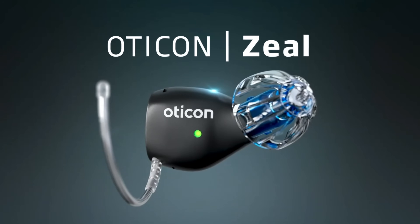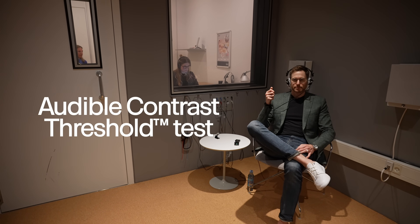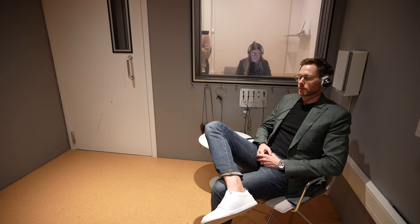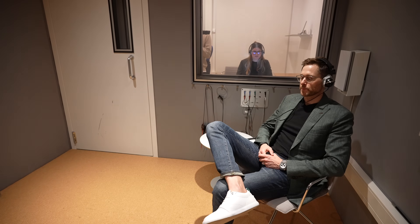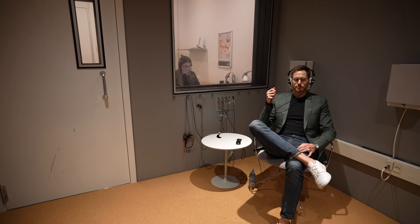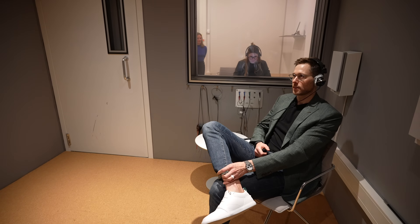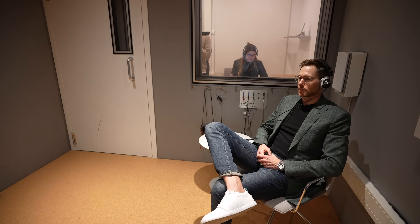Both my wife Ashley and I got to experience the Oticon Zeal for ourselves. First, they performed the audible contrast threshold test on us — a background noise test where you listen for a siren sound among background noise so they can determine your hearing-in-noise value to use when programming the Zeal hearing aids. You do not need to do the audible contrast threshold test to program these devices, but it gives your hearing care provider additional information to help prescribe the right amount of noise reduction for you.